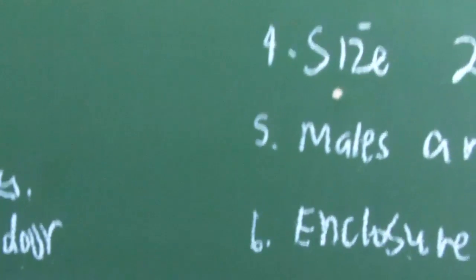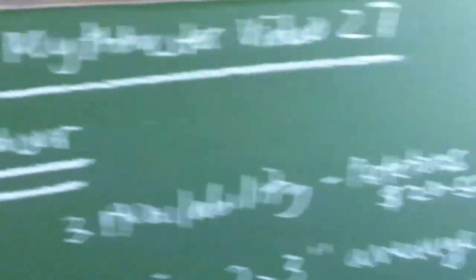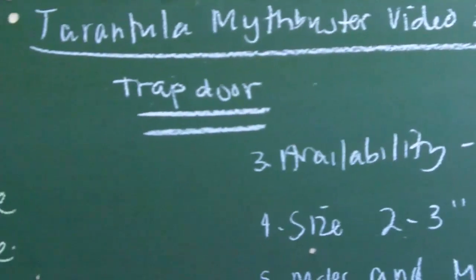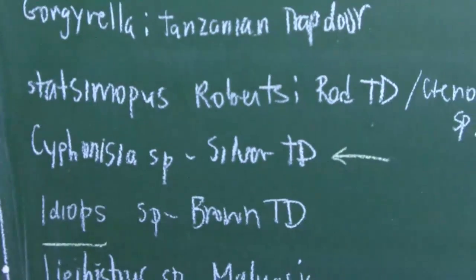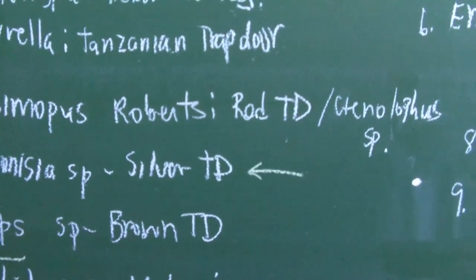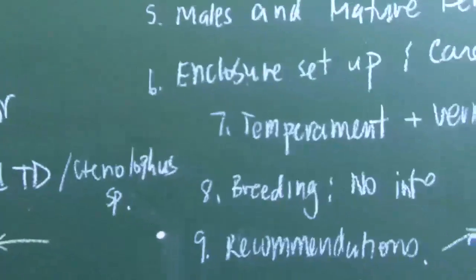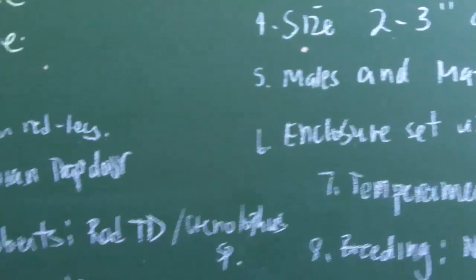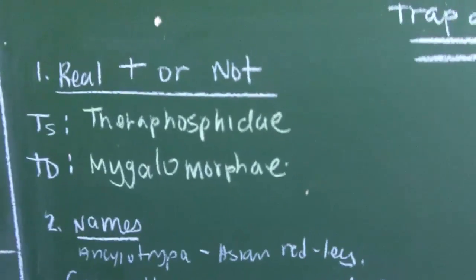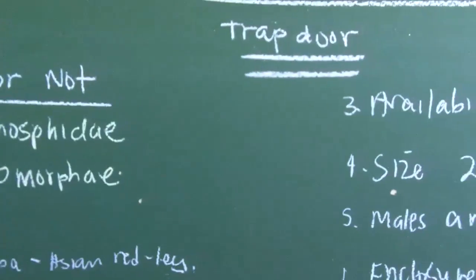That's all I have for this video on trapdoor spiders. I do hope it's a helpful video, even though it's not really my area of expertise. The next video we're going to be doing is on the white-collared species. Hope you enjoy, guys, and see you later!